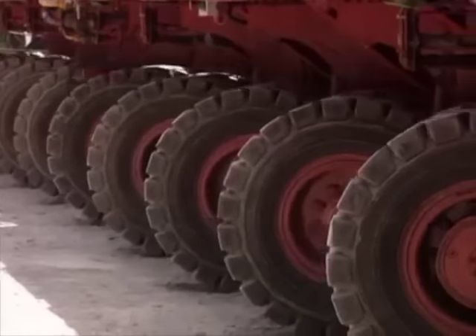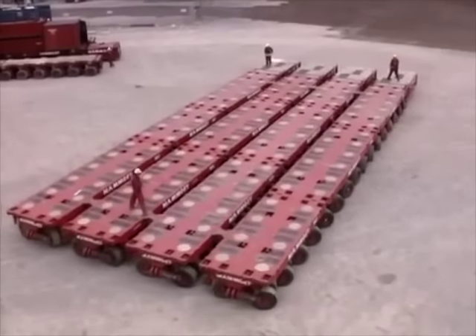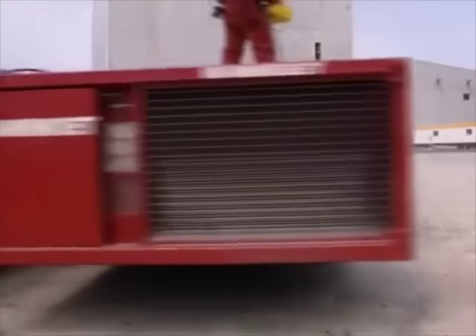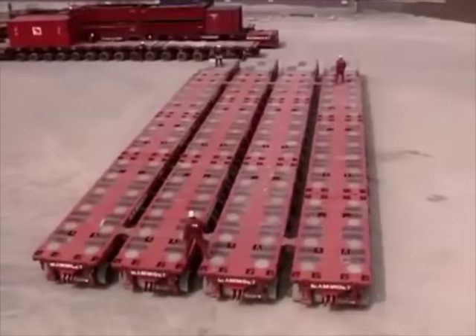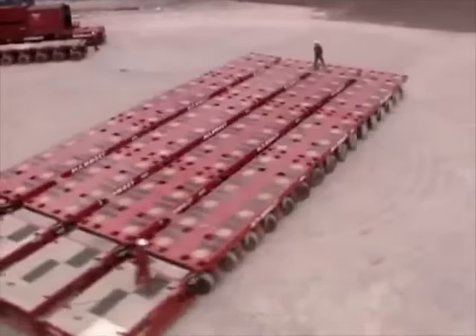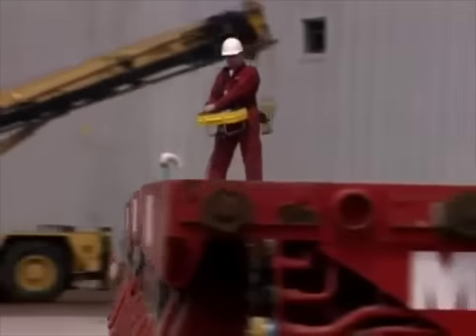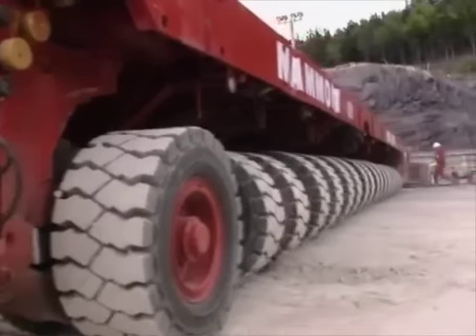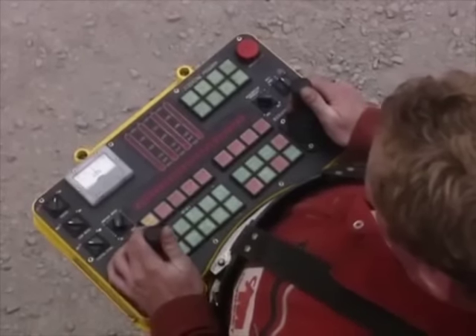All the wheels can turn 360 degrees, together or separately, so the transporters can drive forward or backwards, sideways, diagonally, even in a circle. Everything comes back to just a single point of control, so one person can operate the system, whether there's one module or a hundred modules.